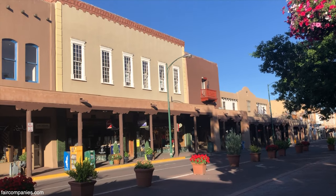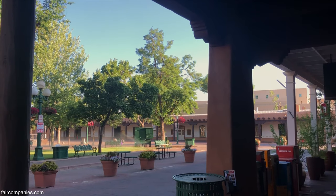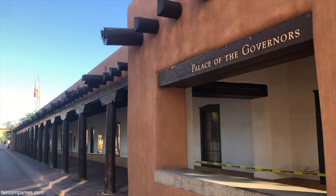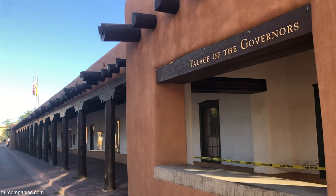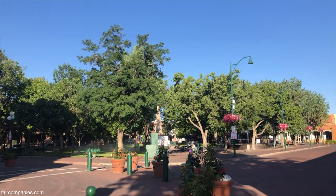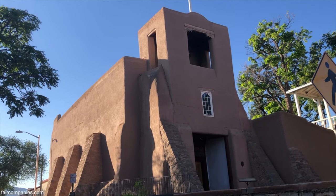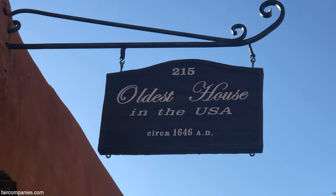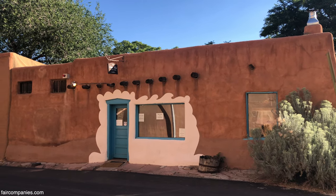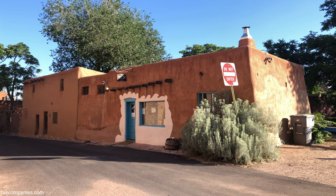Santa Fe - it's the oldest capital city in the United States. From 1610 to 1821 it was part of Spain, with just a 12-year hiatus where the Pueblo people took over. For a while it was part of Mexico when Mexico established its independence, but then in 1846 this became US territory. It has the oldest church and supposedly the oldest house, though you could go back to some of the Pueblos for that - really the oldest house from the times of colonial establishment.